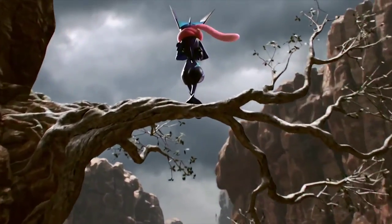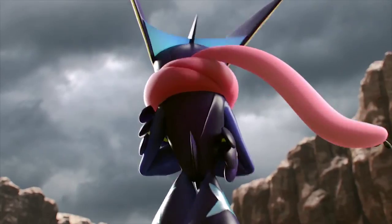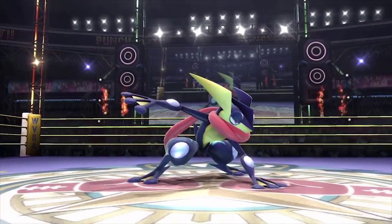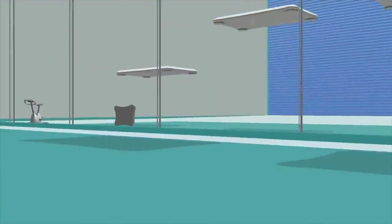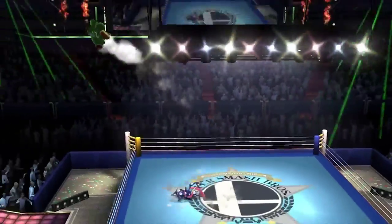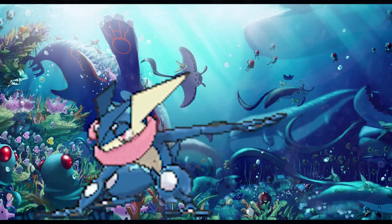That opened me up to Greninja, really. That's when I kind of gave him a chance and started getting into him a little bit. And so then, when I actually went back and looked at his uses in the games, with his hidden ability Protean, it's kind of like — OP and ridiculous.